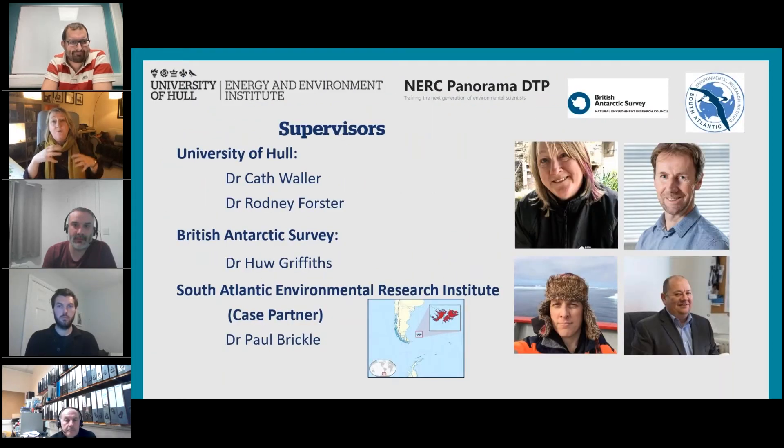We've got two University of Hull supervisors: myself and Dr Rodney Foster, who works on kelp in the UK, does a lot of remote sensing and works on kelp growth and primary productivity. I'm an Antarctic environmental scientist. The project is run in collaboration with the British Antarctic Survey — Dr Hugh Griffiths, a biogeographer and marine ecologist — and we also have a CASE partner in the Falklands: the South Atlantic Environmental Research Institute. There will be a field campaign in the Falkland Islands collecting kelp, so diving is a really useful skill. You would be expected to spend some time in the Falkland Islands as well.